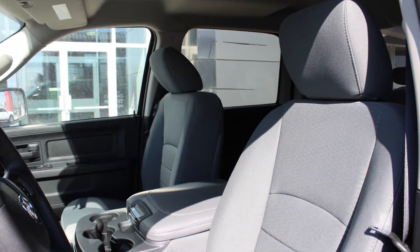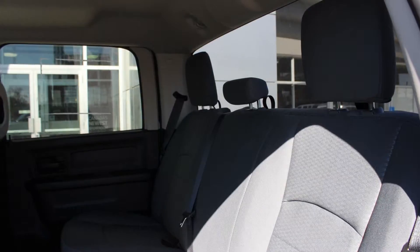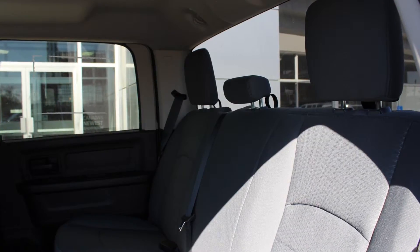Also Christopher, the interior features all-cloth seating with premium stitching and rear folding seats. Thanks for watching this video, I hope it helped.